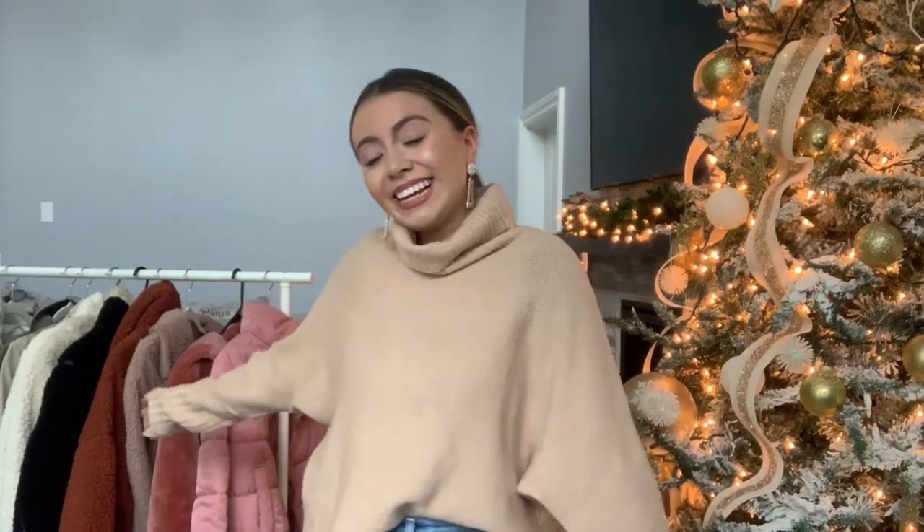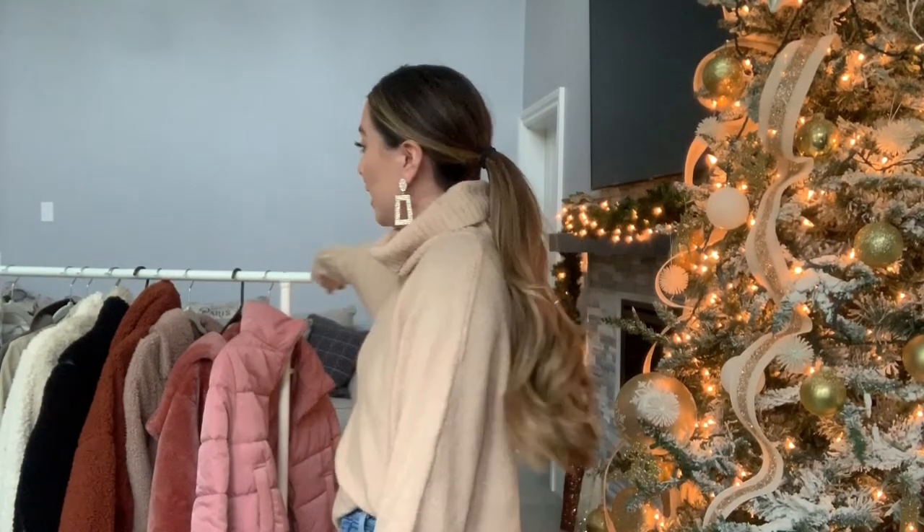Welcome back to my channel! Today I'm coming to you from the living room, a little bit different setup. I brought my little rolling rack down here so I can try on my favorite winter coats, which is what this video is all about. Please make sure to subscribe — I would so appreciate it. Let's just get started!